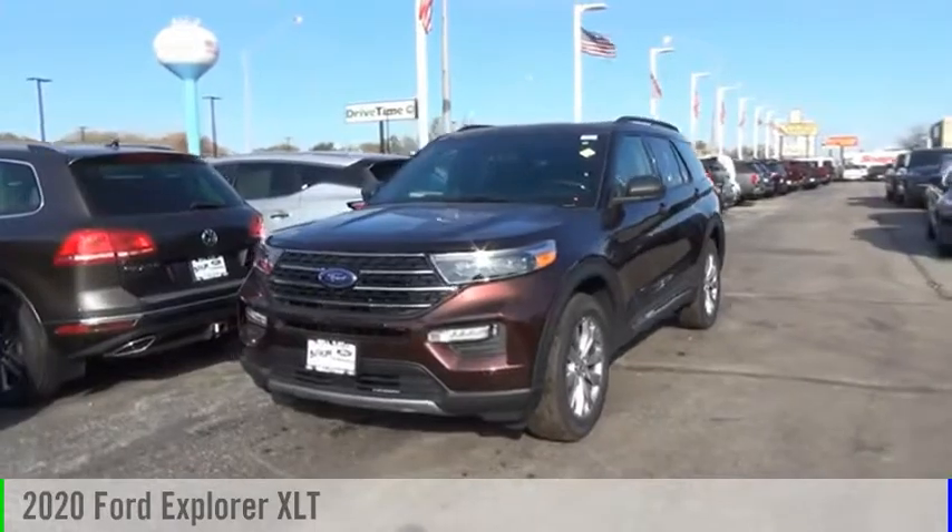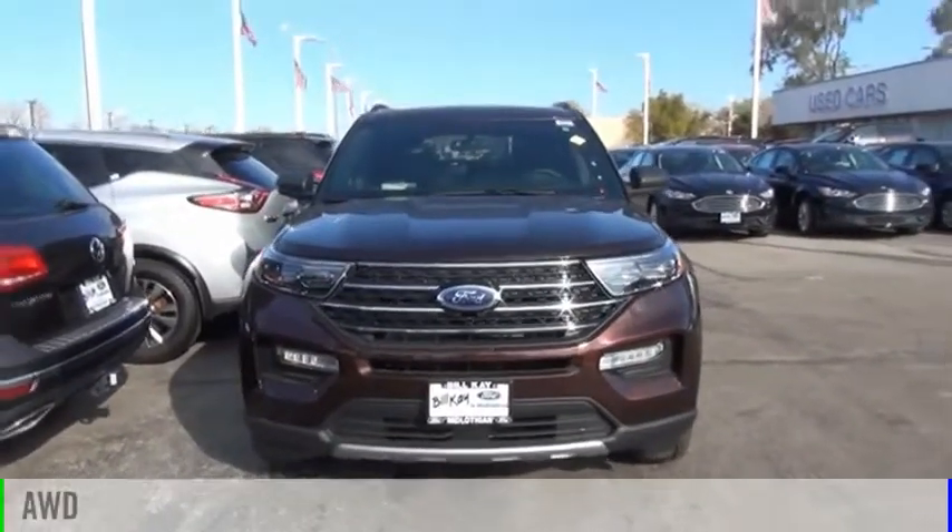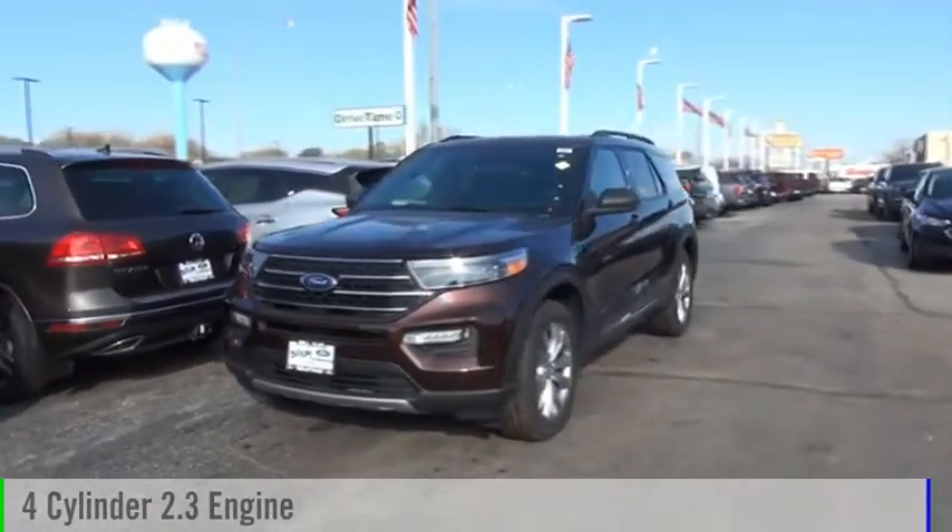We are pleased to show you the 2020 Explorer. This vehicle is powered by an all-wheel drive, four-cylinder, 2.3-liter engine.